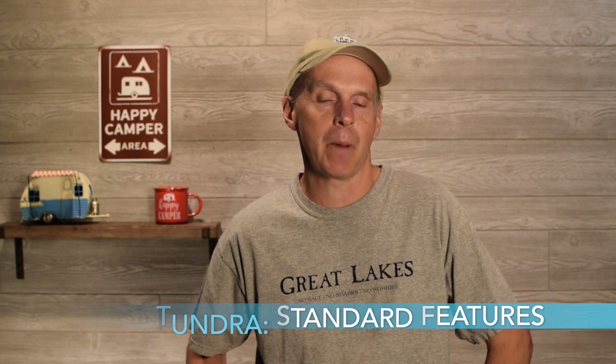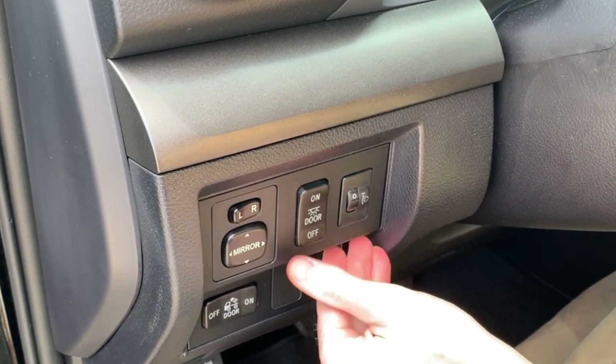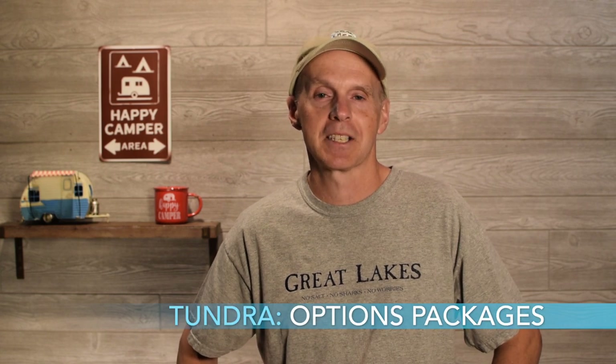Looking at standard features on the Tundra: it comes with a tow package and tow haul mode, which provides lower gearing and more torque. It has the 4.30 axle ratio and an engine and transmission fluid cooler, included with a heavy-duty battery and alternator. It also has the integrated four and seven-pin connectors at the back. One really nice feature for towing is a manual headlight leveling switch inside the cab. The Tundra also comes with a TPMS — tire pressure monitoring system.